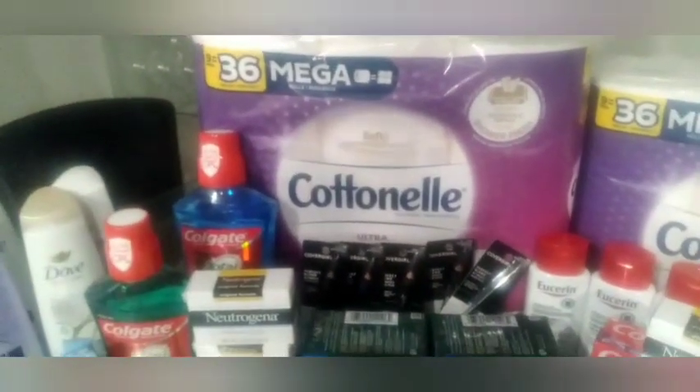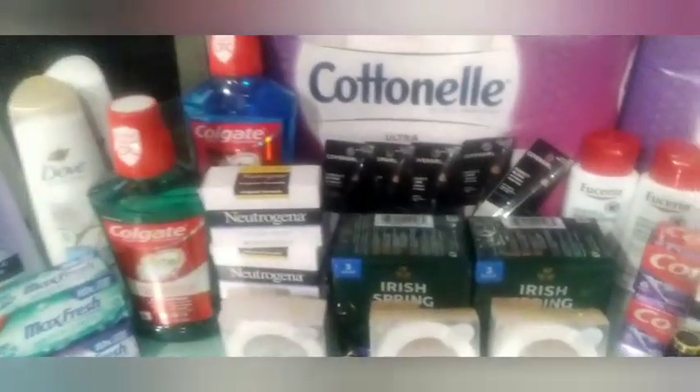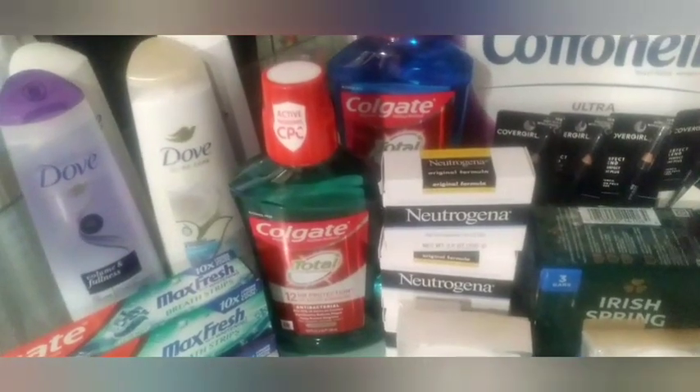My next transaction was a big one on a totally different card. I did four Colgate toothpaste at $3.99 each — buy two get $5, limit of two — plus two Colgate mouthwash at $4.49 each, buy two get $5 (limit of two, but I only did that deal once). There's the four Colgate toothpaste.